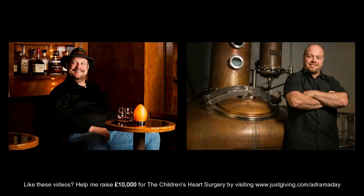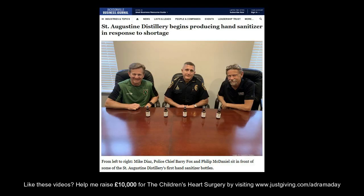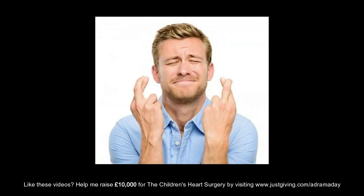Former master distiller of Makers Mark, Dave Pickerel, along with Jake Norris from Stranahan's, helped the pair create recipes for the various spirits they intended to produce. As Philip and Mike had no experience of spirits production, they visited other distilleries to gain knowledge and ideas. The distillery also makes a point of sourcing ingredients as locally as they can, as well as giving back to the community that helped launch them. In September 2019, the pair opened a second distillery nearby, City Gate Spirits — maybe one day that will be covered in another Adrama Day episode.